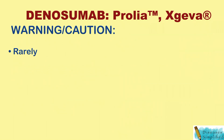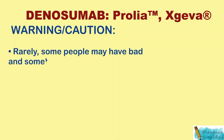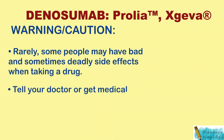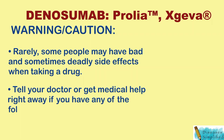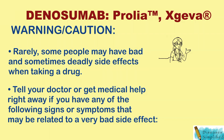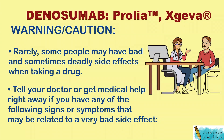Warning caution: even though it may be rare, some people may have bad and sometimes deadly side effects when taking this drug. Tell your doctor or get medical help right away if you have any of the following signs or symptoms that may be related to a bad side effect.